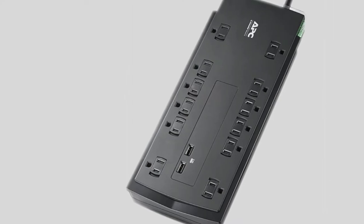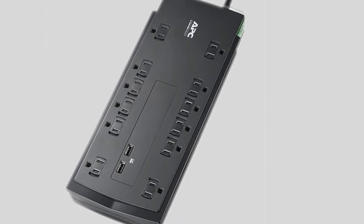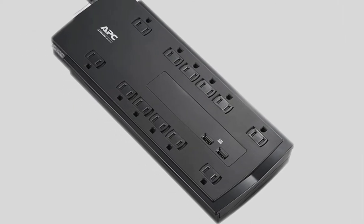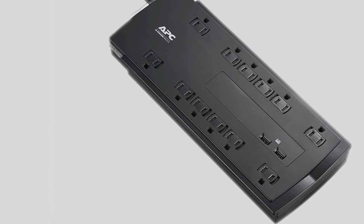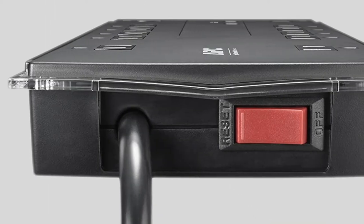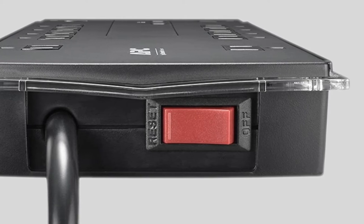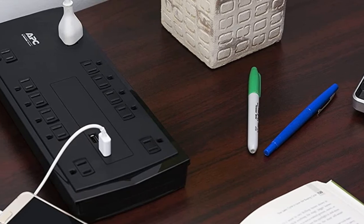The Surge RS-12 also has a built-in fail-safe mode, cutting off power once the internal components have been compromised. This will ensure your electronics stay safe, even if it means having to go pick up another unit. APC also offers a lifetime warranty and states that if circuitry is damaged by a heavy strike or power line surge and is unable to offer 100% protection, it will replace your damaged surge arrestor free of charge.